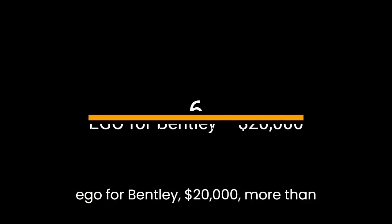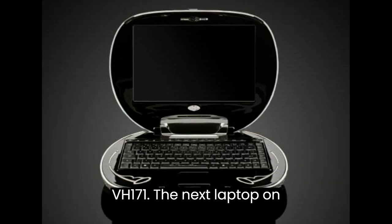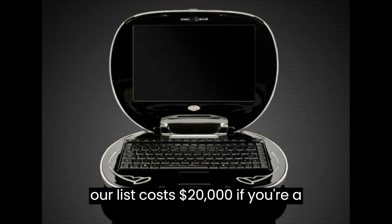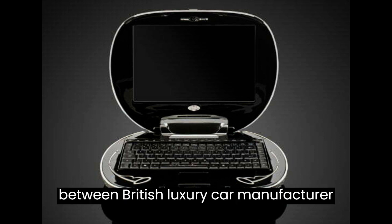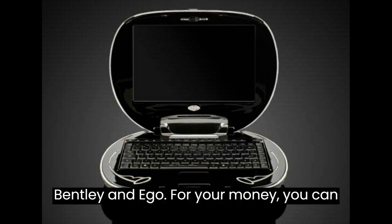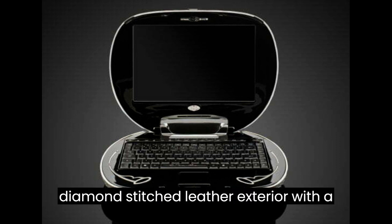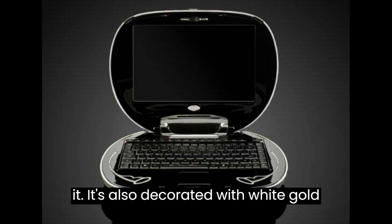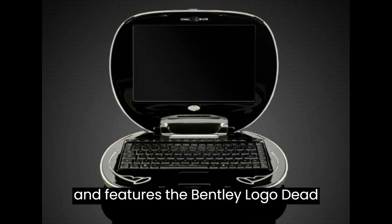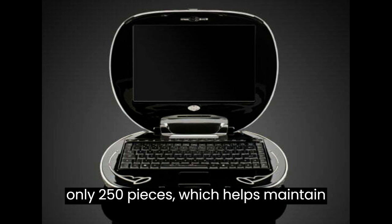Number 6: Ego for Bentley — $20,000. More than double the price of the Voodoo NVH 171, the next laptop on our list costs $20,000. If you're a luxury car fan, then you're going to like this collaboration between British luxury car manufacturer Bentley and Ego. For your money, you can expect an authentic hand-decorated diamond-stitched leather exterior with a built-in chrome handle, including the company's trademark knurling engraved on it. It's also decorated with white gold and features the Bentley logo dead center.